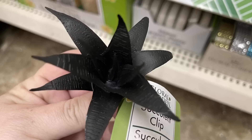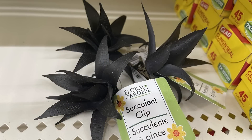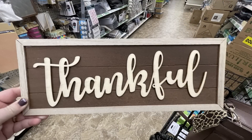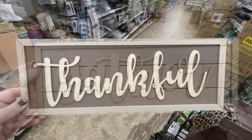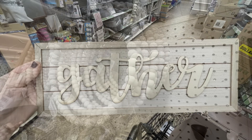I also found these new succulent clips in solid black. I found a whole bunch of them — this was the only style they had, but they have the little clip on the bottom. I think they would look really pretty in a white planter. Then they had the large DIY signs restocked that just came out with recently, that say Thankful and Gather. And you can stain those and decorate them how you like.